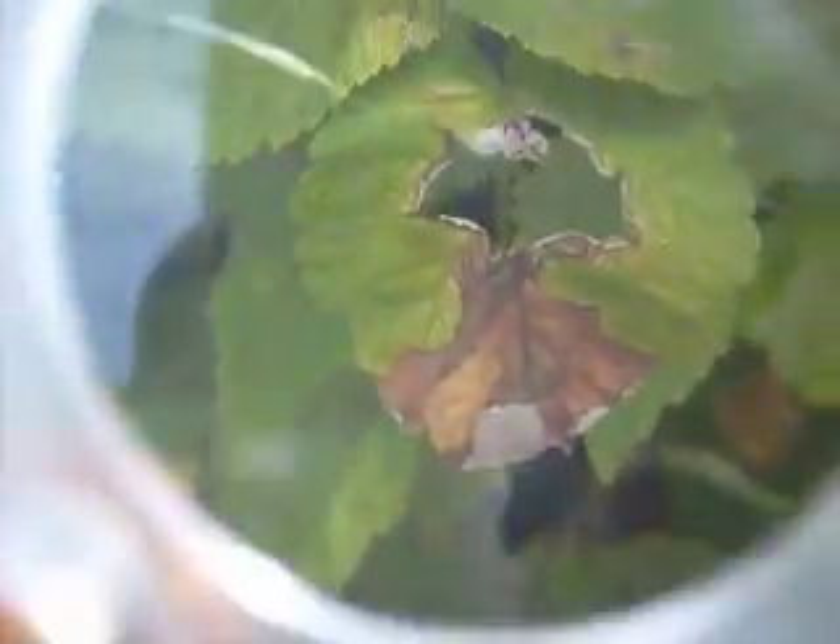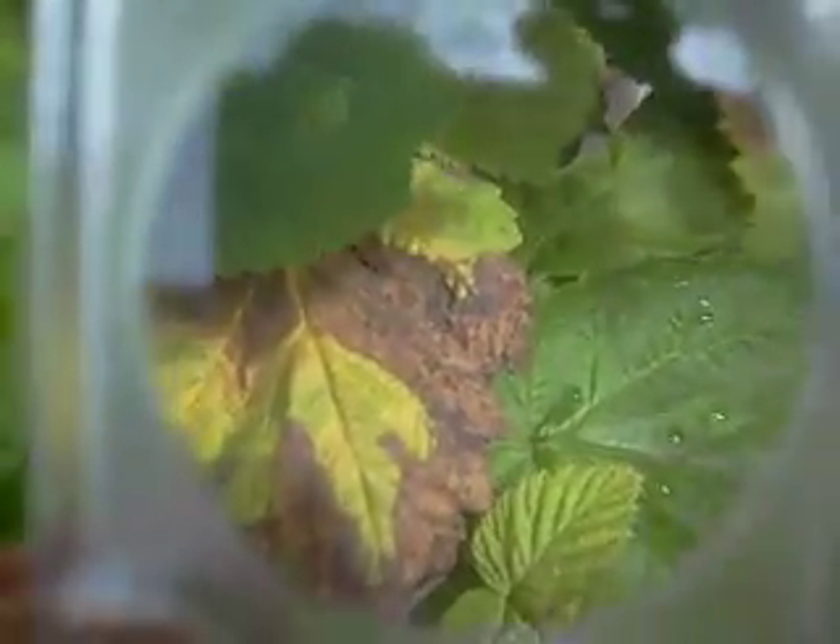July 24th, 2010. Definitely getting some damage on my raspberries and we've been getting a lot of rain every day. Really hard rain. The spillway's at its top.